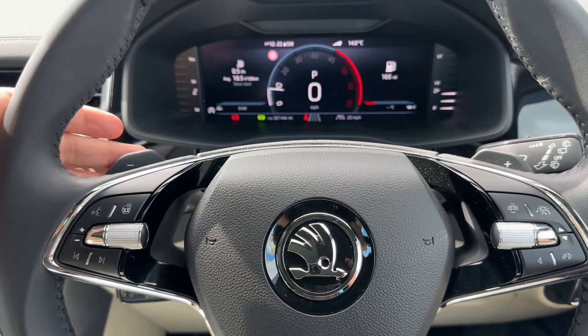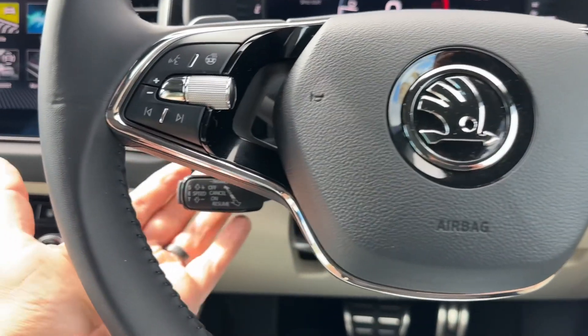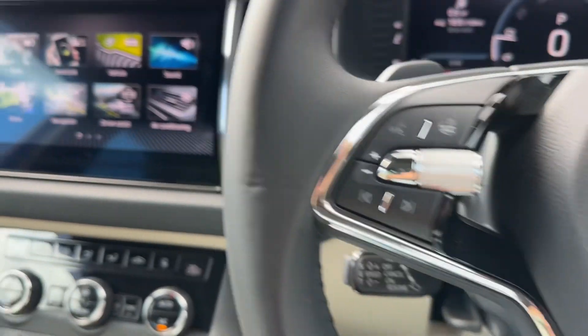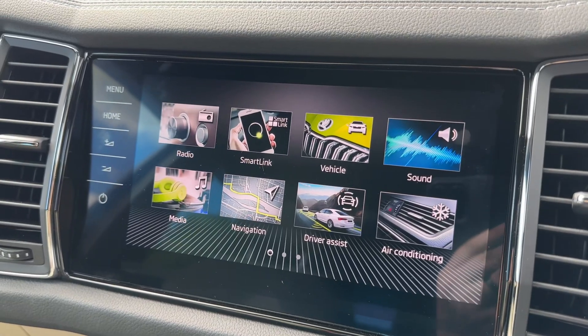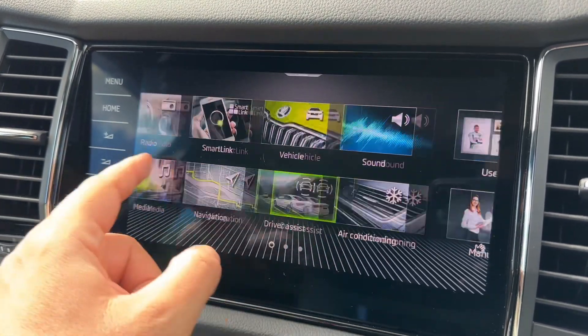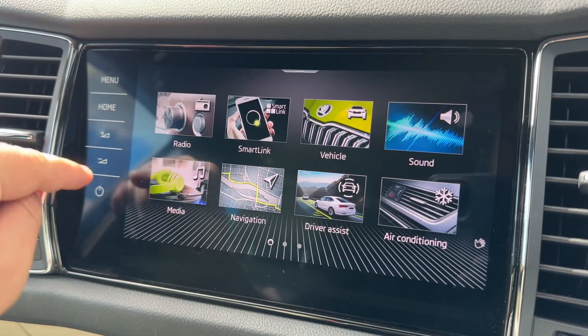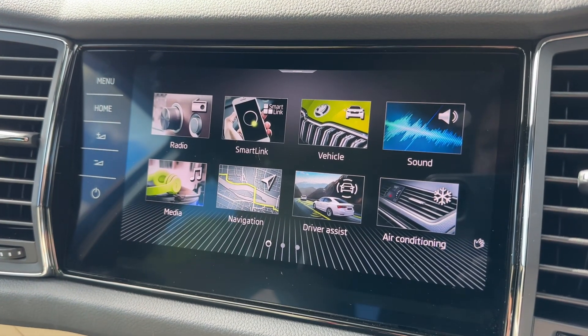We've also got the minus and plus paddles so you can change up and down manually with this automatic gearbox, and cruise control on the stalk underneath. In the center we have the main touchscreen. On here we're on the main menu at the moment — you can swipe through all of the different options available or use the buttons down the sides should you wish to.